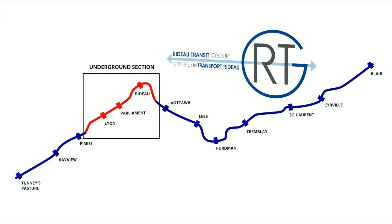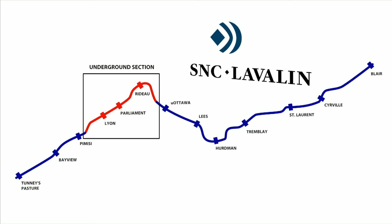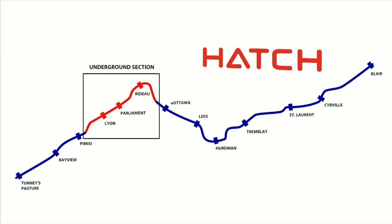The Rideau Transit Group is an international consortium led by Drogados, Ellis Don, and Montreal-based SNC-Lavalin as the main construction partners, and a team of consulting and design engineers comprised of Hatch and Dr. Sauer and Partners.